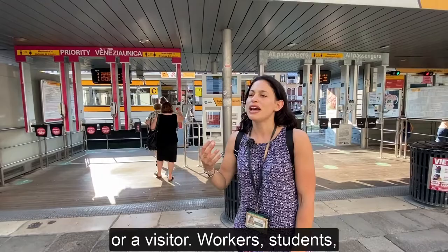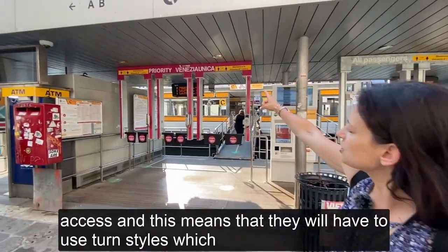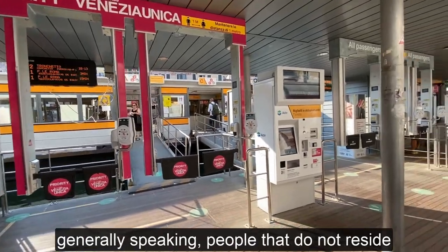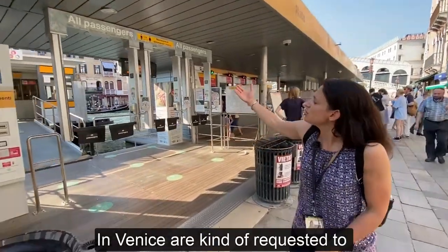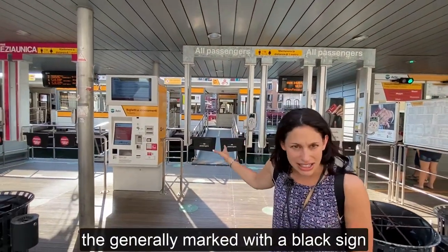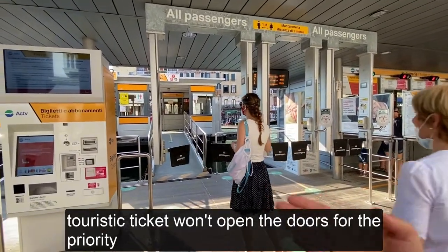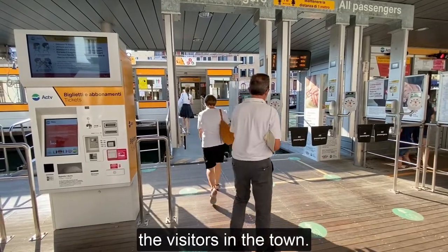Workers, students, and residents in town get a sort of priority access, and this means that they will have to use turnstiles which are marked with a sort of red wall or red signs on the door. Travellers, or generally people that do not reside in Venice, are requested to use the other turnstiles, which are generally marked with a black sign. So please, when you have to scan your ticket, make sure that you are in front of the right access, because the regular touristic ticket won't open the doors for the residents' priority turnstiles, but it will open those for visitors.